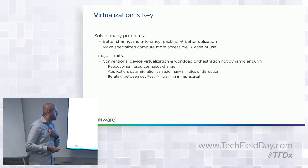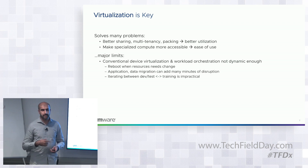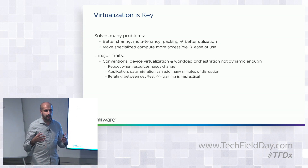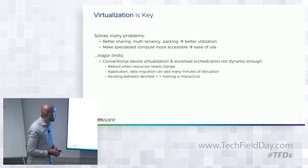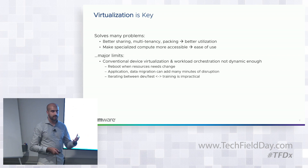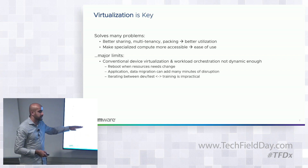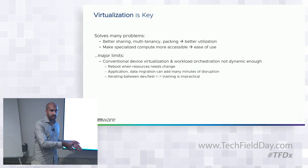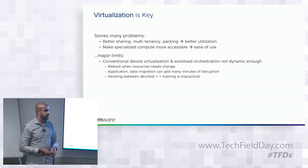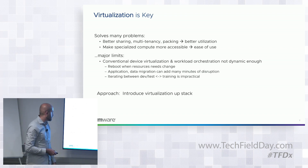Virtualization also makes specialized compute resources more accessible — you don't necessarily need to install drivers or handle complex migration. However, conventional hypervisor-type virtualization has drawbacks for AI/ML workloads. It's not dynamic enough: applications want to grab a resource, use it for seconds, then release it. Changing hardware resources on a VM typically requires shutting it down, reallocating, and restarting — this needs to be much more dynamic for compute.